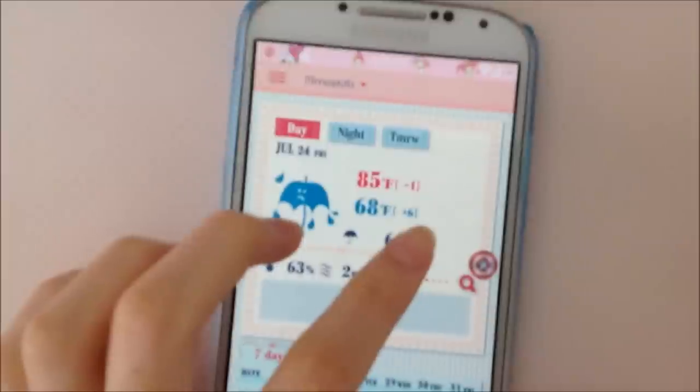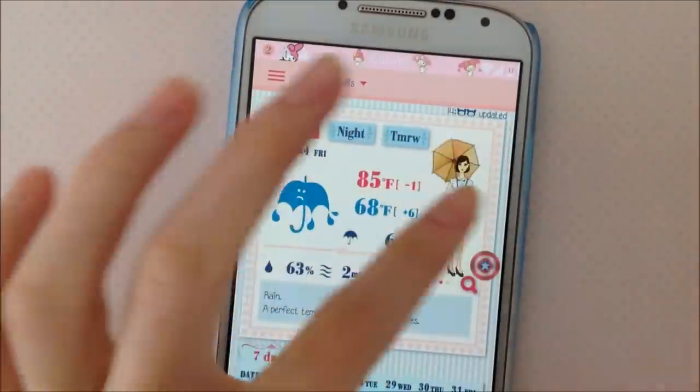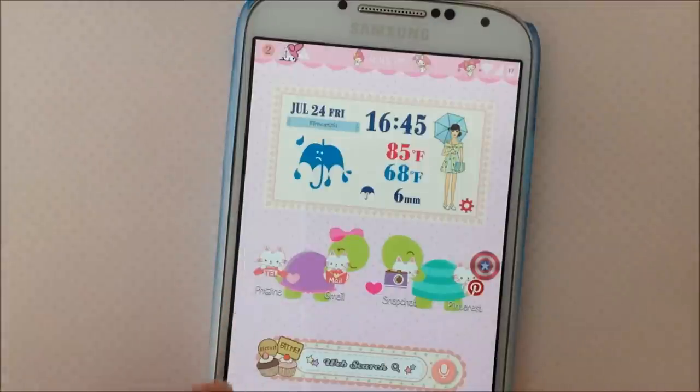I think it comes in handy for the winter and fall — it's my first time using this app and I think it's pretty cool. On this row I have Phone, Gmail, Snapchat, and Pinterest.